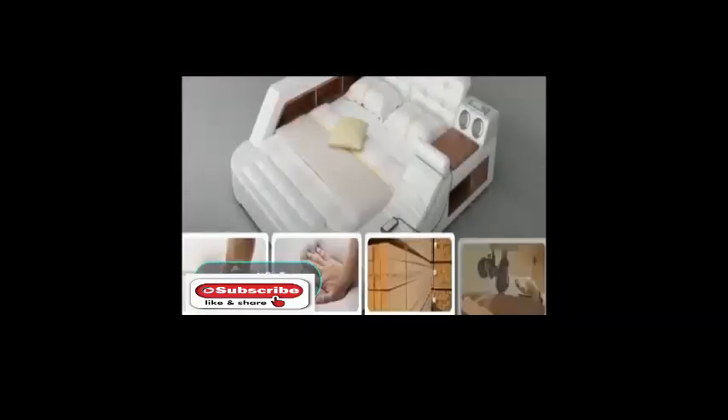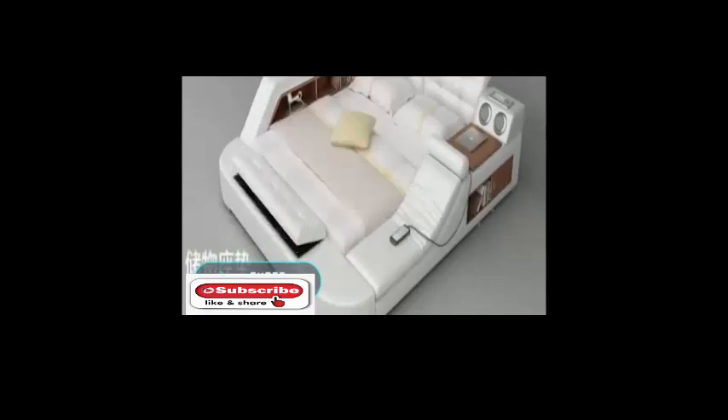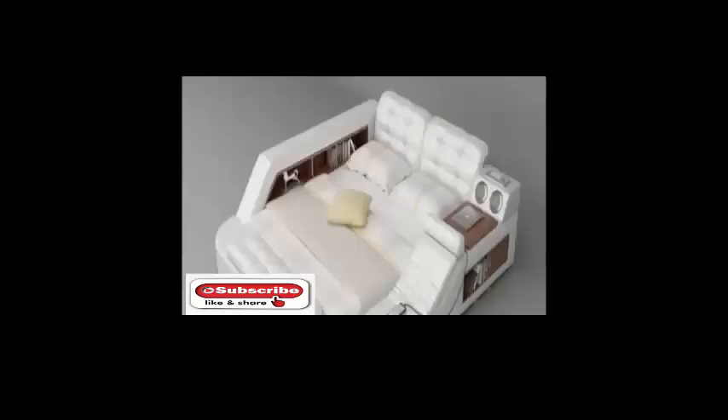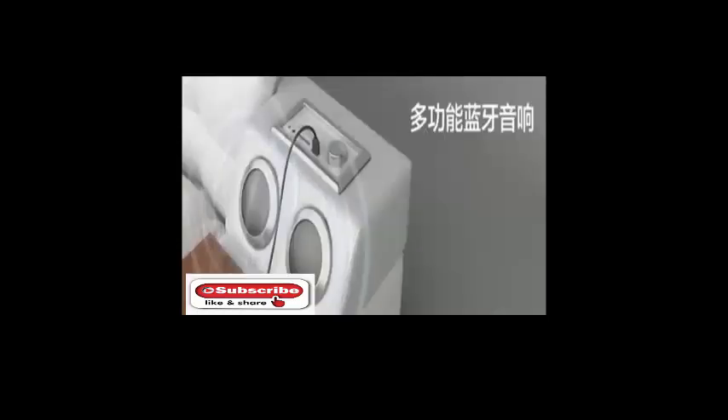Smart Bed. Since the bed takes up significant space in the house, its functionality should be more than that of a simple bed. This Asian invention is not an accessory from a film, but a real piece of furniture.